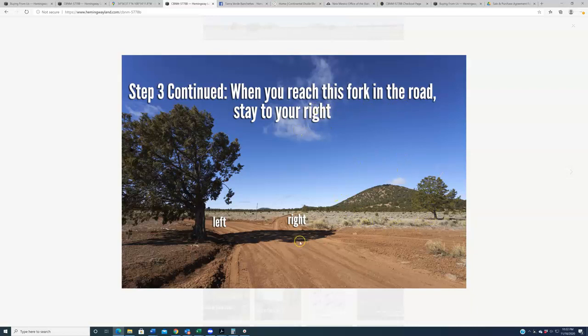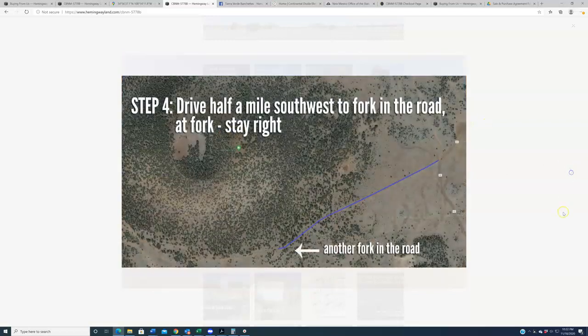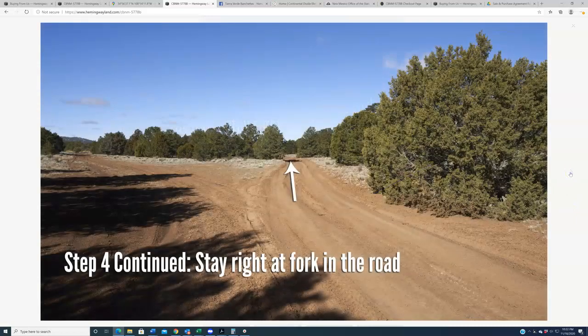When you reach this fork in the road, stay to your right. You've been on Cibola County Road 42, which goes off to your left — stay to the right. There is actually a road sign here: this is Cerro Americano Road. Hug this mountainside along Cerro Americano Road. From here, drive about a half mile southwest and you'll encounter another fork in the road — at that fork, stay to your right as well.